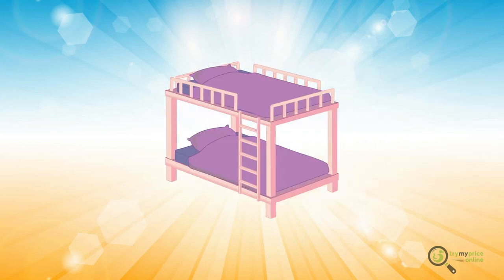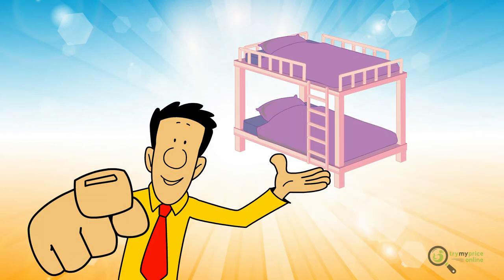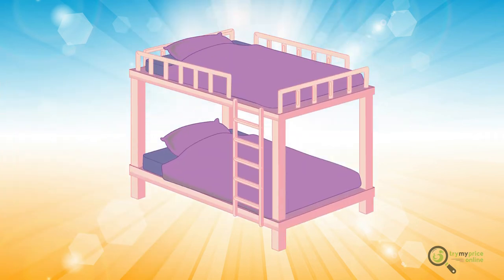Why do people buy bunk beds? Aside from its space-saving quality, there are bunk bed designs out there that are more organized and spacious than all other kinds of beds. The normal bunk bed has lower berth drawers and is made in an efficient manner that enables the maximum mobility of users.